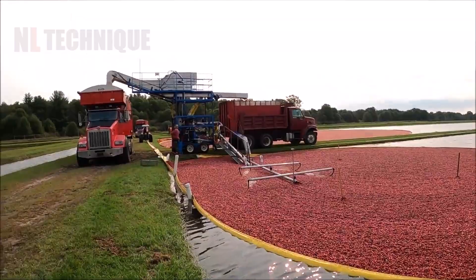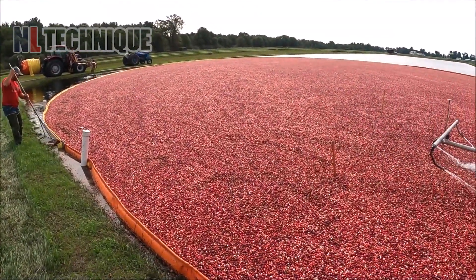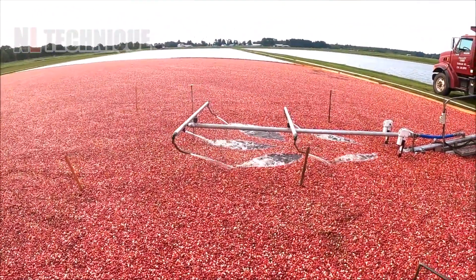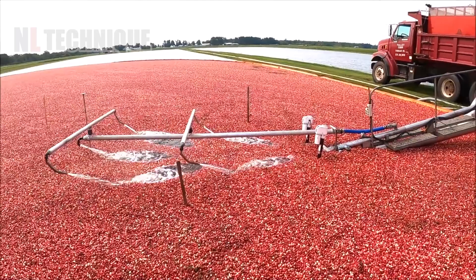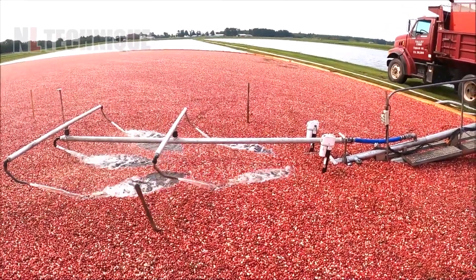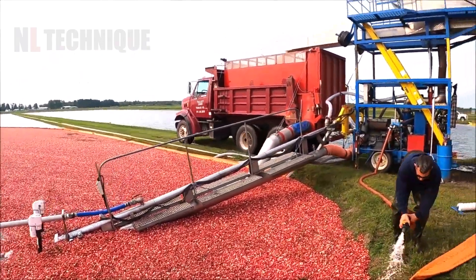This cranberry harvest is a picturesque scene. Flooded fields make the berries float, and workers use machines to gather them from the water's surface, creating beautiful red masses. These are processed for distribution, ensuring high-quality products and reflecting the region's agricultural culture.